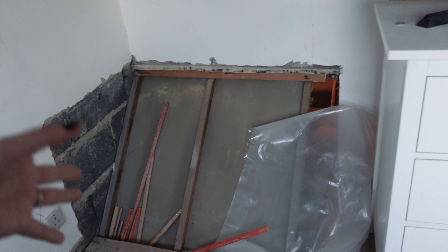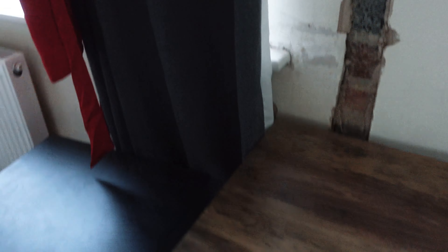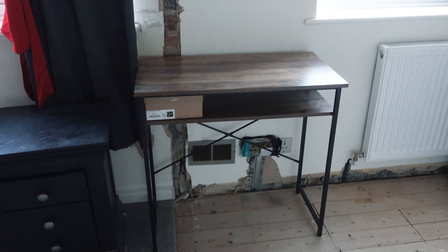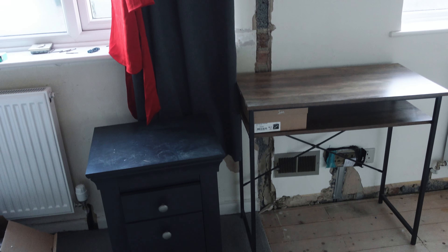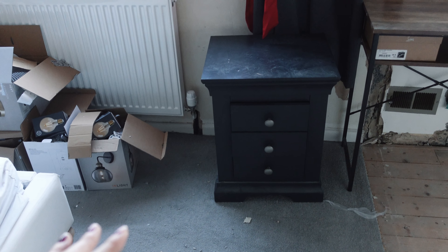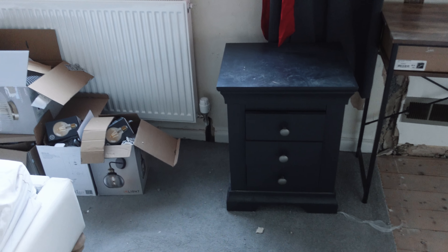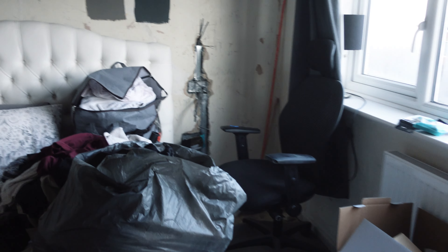I hate this, but there's nothing we can do about it so we're just going to try and work around it. This is where my vanity is going to go when the room is done — I'm going to get a new one that's more in keeping with the style of the house. I think we're going to keep the bedside tables, which I think are from Cotswold Co. — they're to a really high standard so I think we're going to keep them.